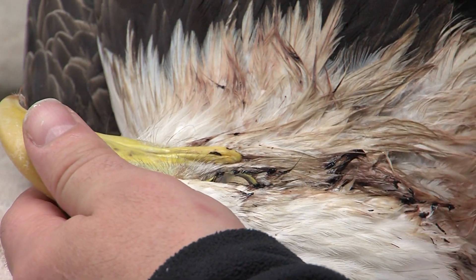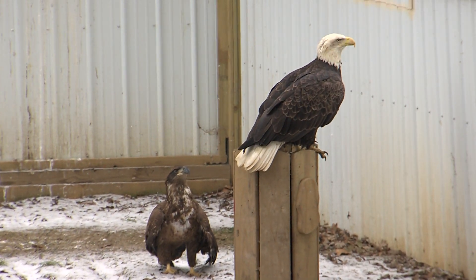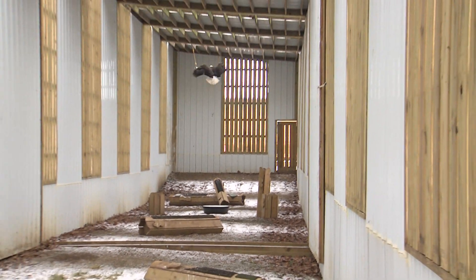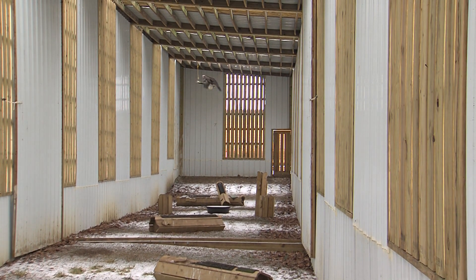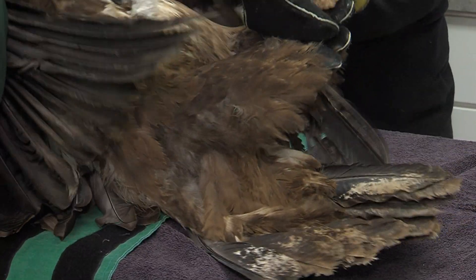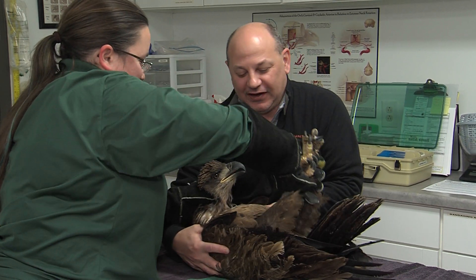When I think of raptor rehab, I kind of think of broken wings or broken legs that need mending. But not so much feathers. But if a bird has some damaged feathers, they might have a little trouble surviving. Eagle goes down. So if the bird's feathers have to be fixed, even if they protest a little, they use a technique called imping.